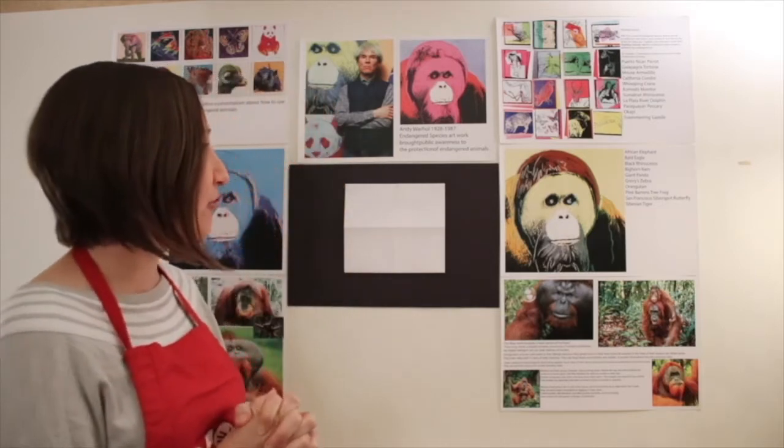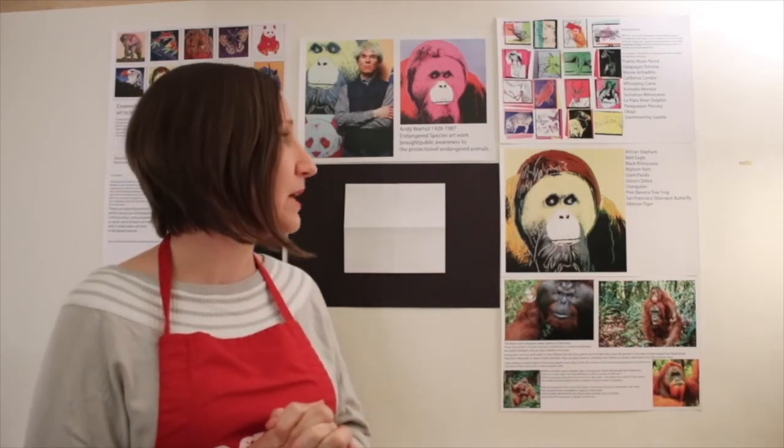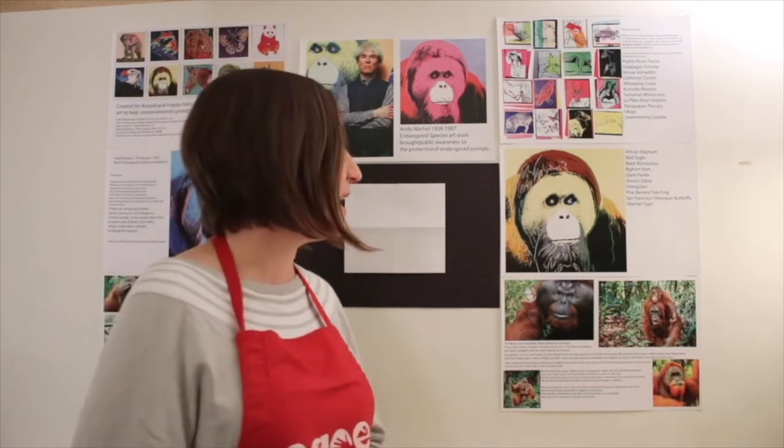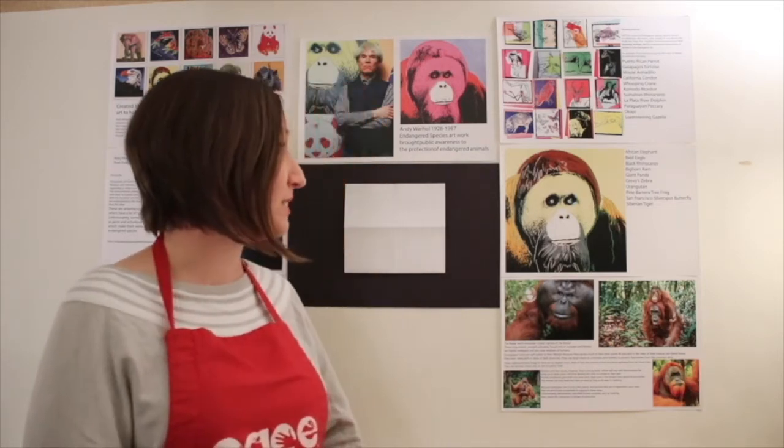The complete project was 10 animals: the African elephant, the bald eagle, the black rhinoceros, the bighorn ram, the giant panda, Grevy's zebra, the orangutan, the Pine Barrens tree frog, America's own San Francisco silver spot butterfly, and the Siberian tiger.